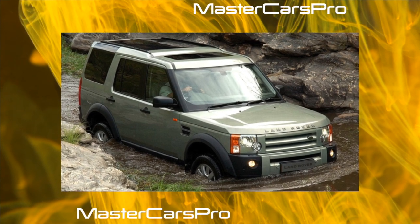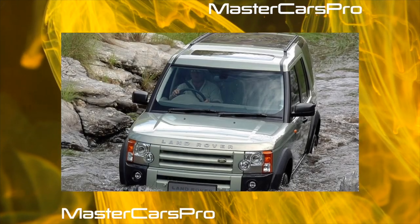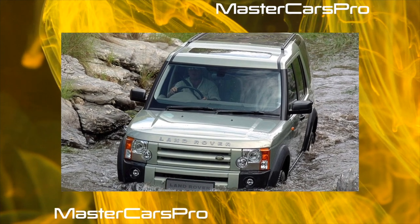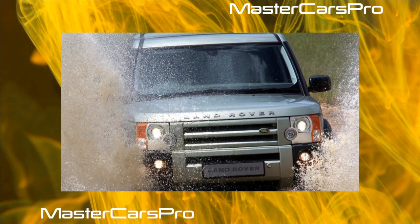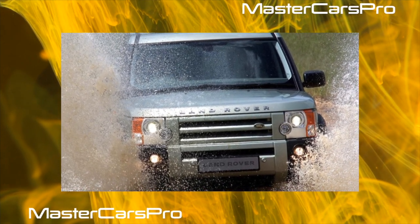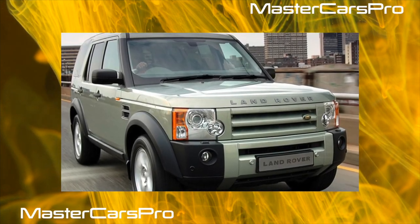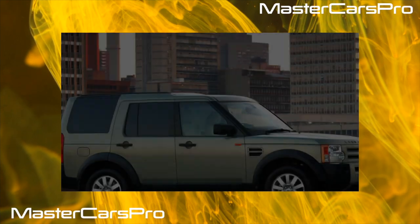The SE variant had air suspension and terrain response, climate control, parking sensors, and xenon headlights. The top-end HSE equipment was complemented by leather trim, cruise control, and an expensive audio system. Power and heated seats, a rear differential lock, climate control for rear passengers, and swiveling xenon headlights were offered as options.